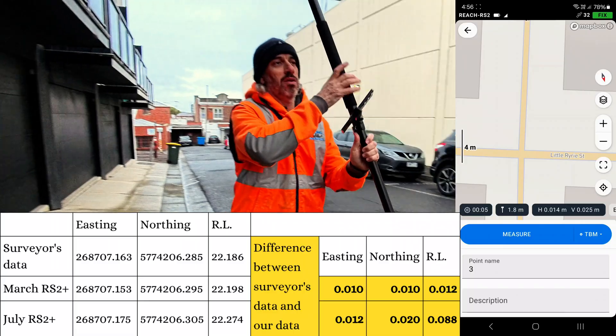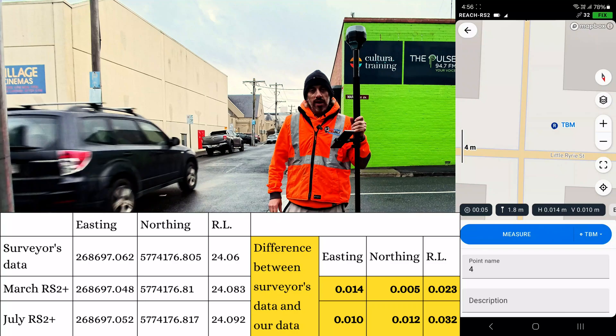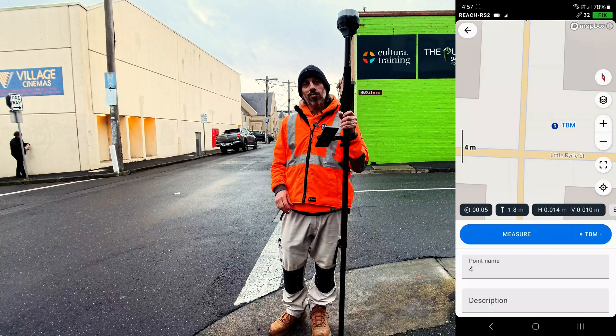Okay, next one — and that's it, that is the three points done. I'll put up the results as we go. Actually, what we might do, come for a walk.